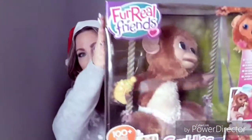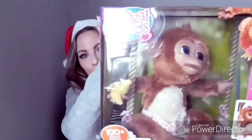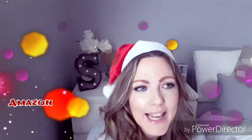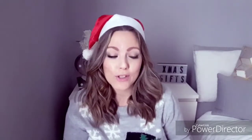Moving on to another main gift, it is this Fur Reels Friends Cuddles My Giggling Monkey, and she comes with a little banana bottle which I thought was so sweet. She makes all the little noises like a monkey and I just think Liana's going to absolutely love that. She's really into animals at the minute and some of her favourites are monkeys, cats and unicorns, so hopefully she'll go crazy for that.